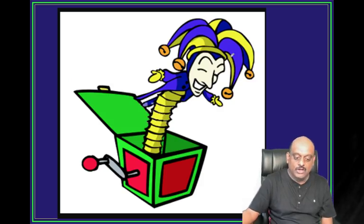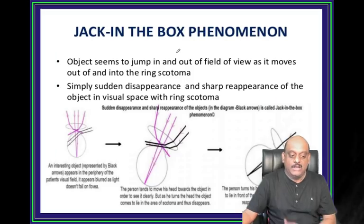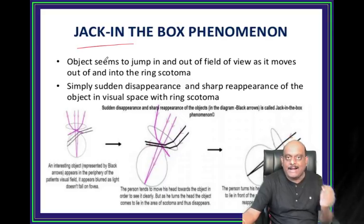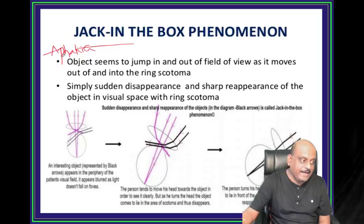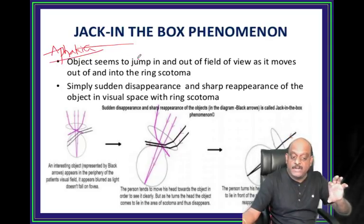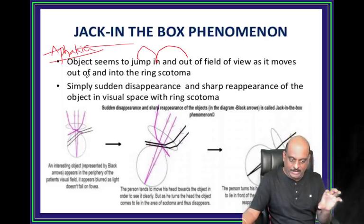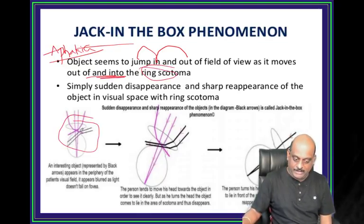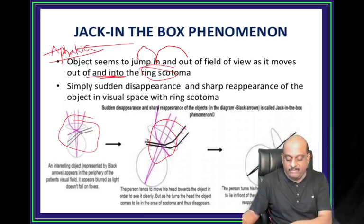Aphakia. Whenever you happen to do a cataract extraction and the patient has become aphakic, then the object will look as if it is jumping in and jumping out of the field whenever it is moving in and out of the ring scotoma created by the aphakia. This is called the jack-in-box phenomenon in the aphakic individual.